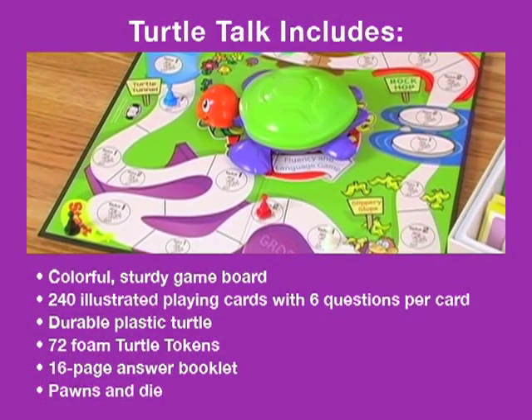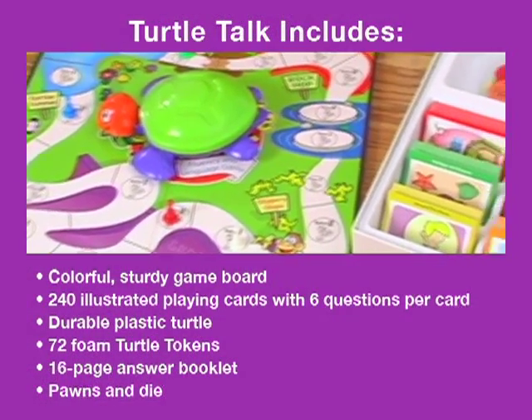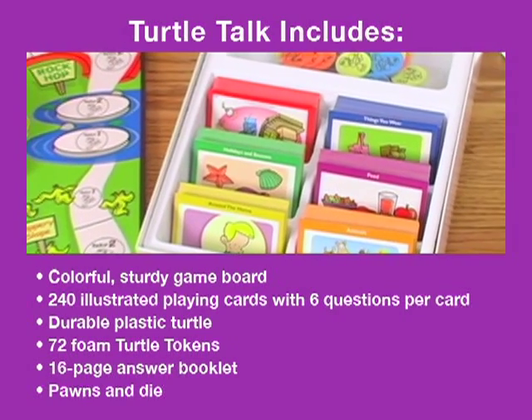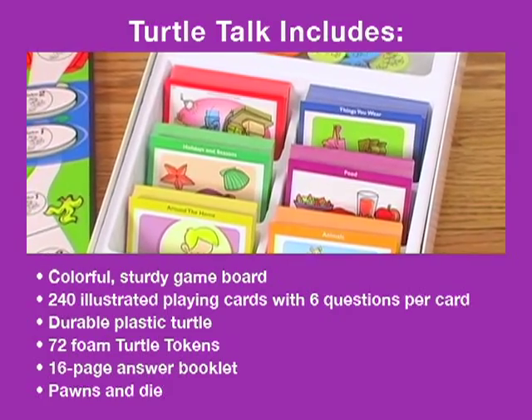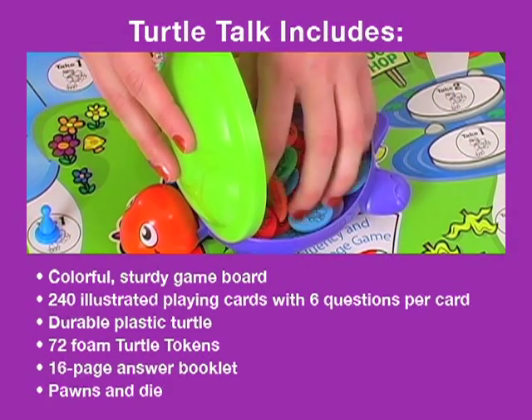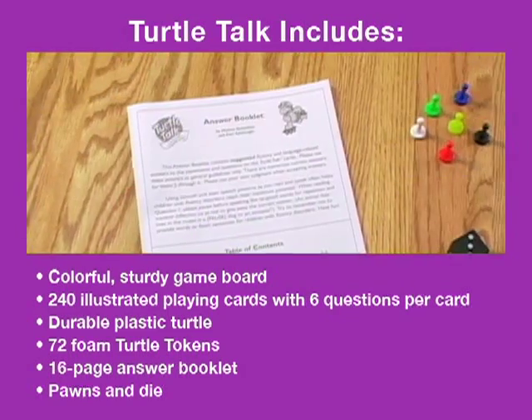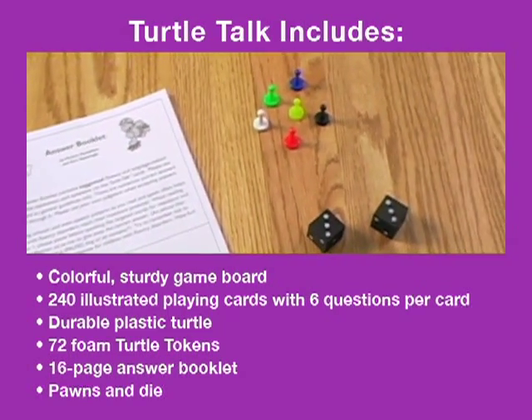All in all, Turtle Talk includes the colorful sturdy game board, 240 illustrated playing cards with six questions per card, the durable plastic turtle with 72 foam turtle tokens, a 16-page answer booklet, pawns and die.